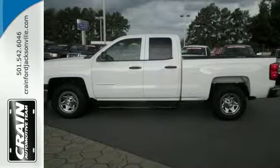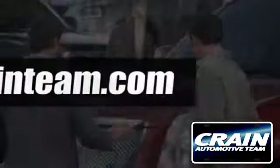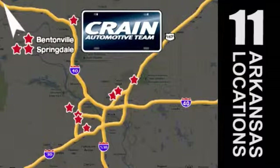Come take it for a test drive. Visit us anytime at craneteam.com. Craneteam's got them! Craneteam.com.